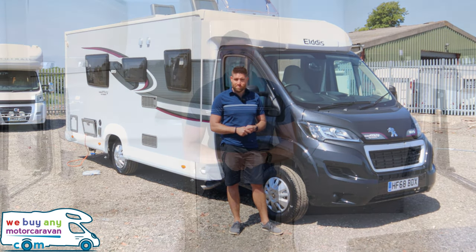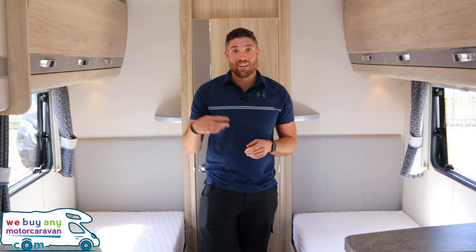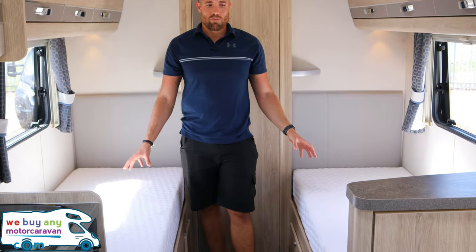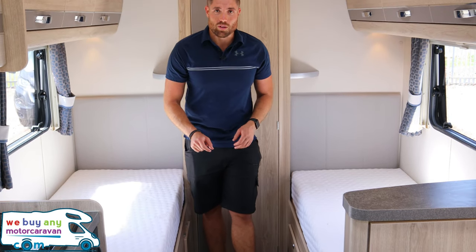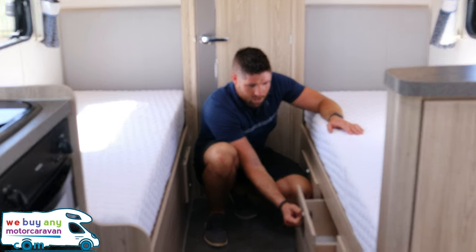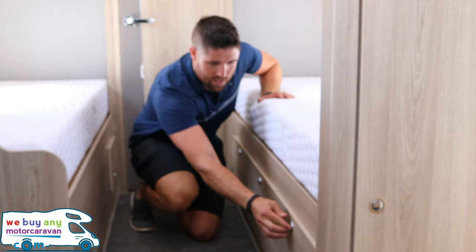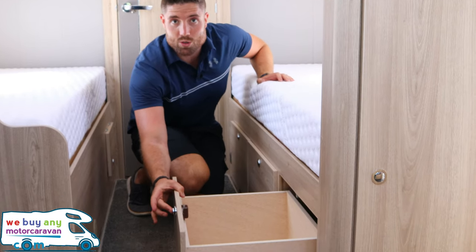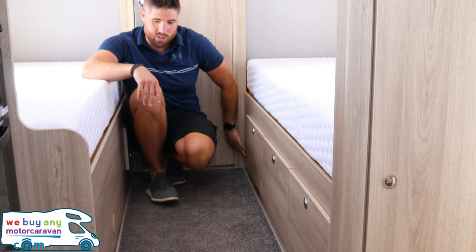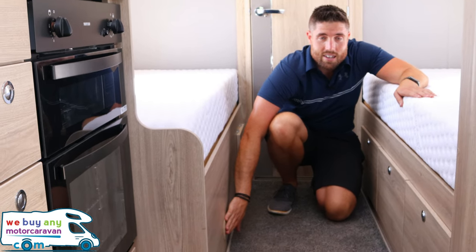Inside the Elddis NV185 — the 185 and 285 share the same layout — we've got lovely twin single beds, one either side. They don't join in the middle, so just be aware of that. It is a four-berth with four belts. Underneath on the right side we have three drawers in total, all push-button, plus a 230-volt socket and heating vents.